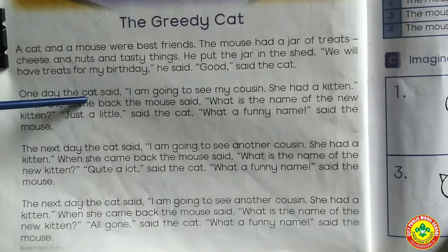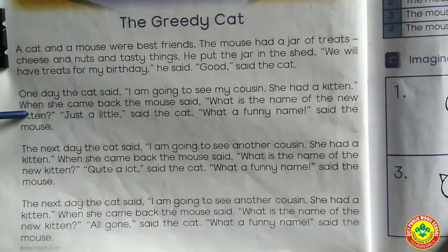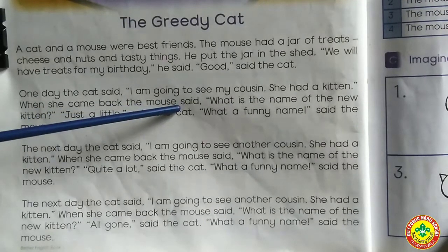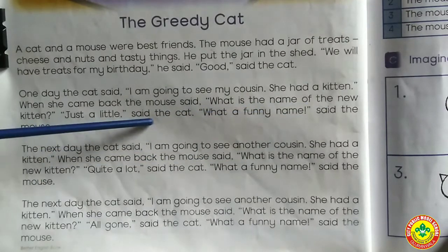One day the cat said, 'I am going to see my cousin. She had a kitten.' When she came back, the mouse said, 'What is the name of the new kitten?' 'Just a little,' said the cat.